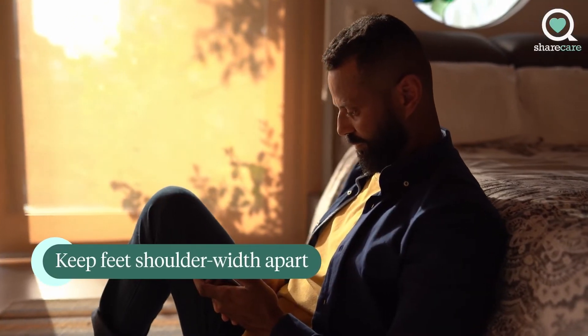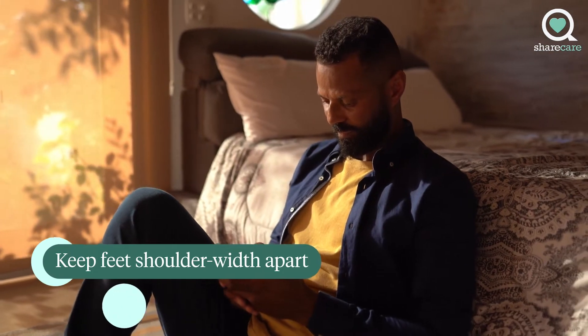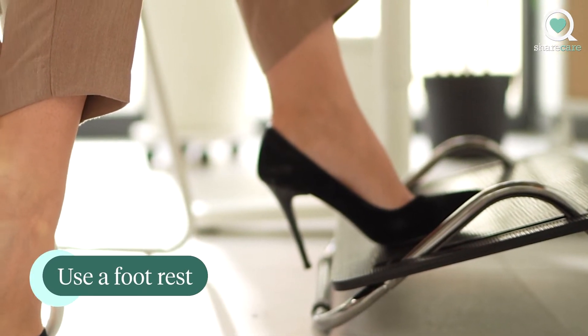If you're sitting on the floor, keep your feet shoulder width apart when seated. Ideally, your knees will be at a 90 degree angle. If your feet don't comfortably rest flat on the floor, use a foot rest.